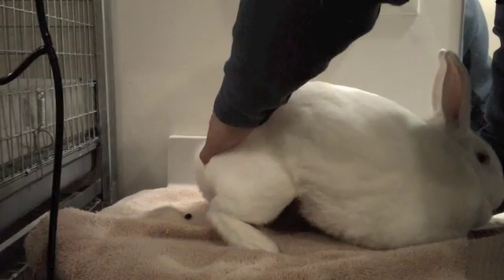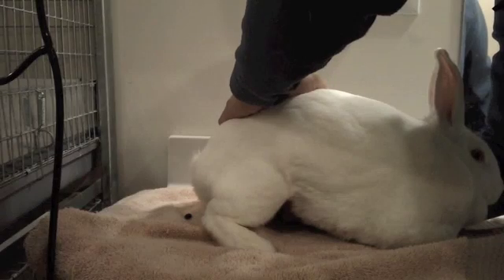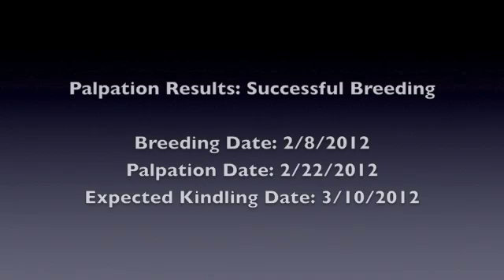Once you're familiar with how these feel, you will no longer confuse them for embryos during palpation. To minimize injury to the developing embryos, we terminate our palpation as soon as we have concluded the presence or absence of the embryos.